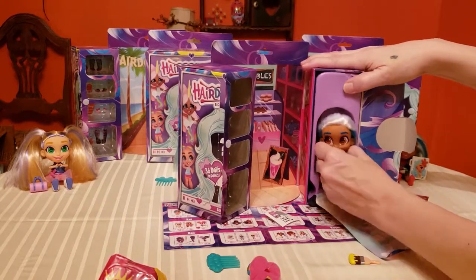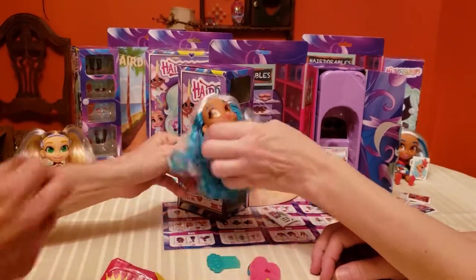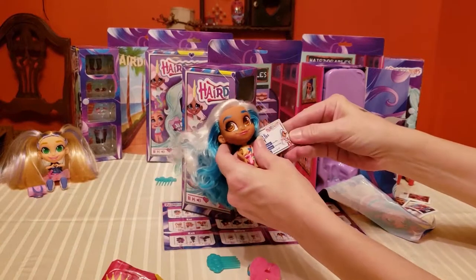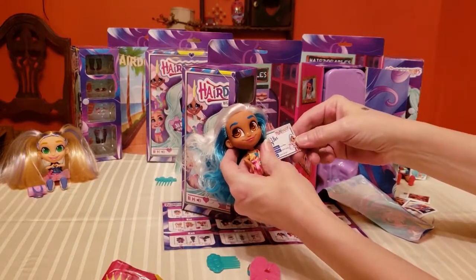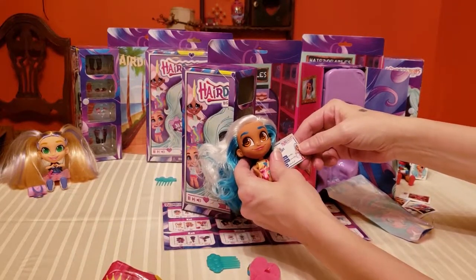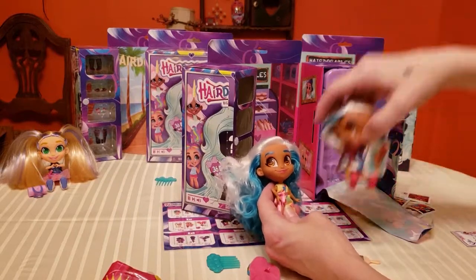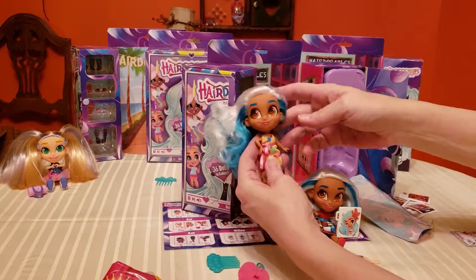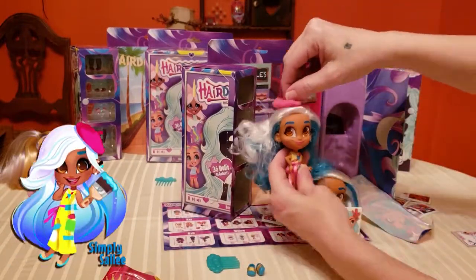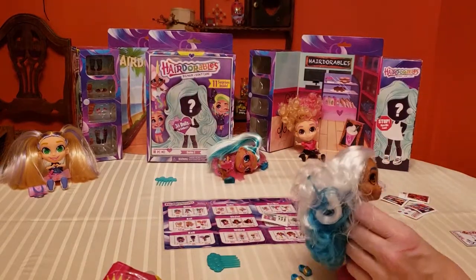She's got a pantsuit on - oh, feel that fabric, it's satin! She is gorgeous. Here's Sally's card: her favorite color is canvas white, her claim to fame is creative genius - that's why I like her - and her motto is 'Express Yourself.' So this is our other Sally with short hair. I love it. Look at that little pantsuit - I've got to put her beret on. These shoes are awesome.